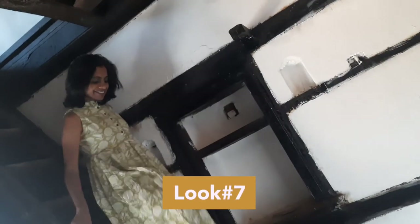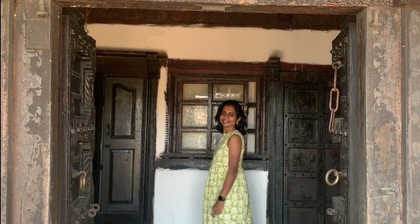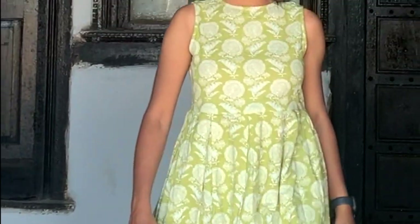This pastel shade printed dress is pleated at the waist. It fits well on the bust and then flares. This fit and flare detail will keep you cool as there is nothing much sticking to your body. I chose smaller earrings and leather jutis to complete the look.